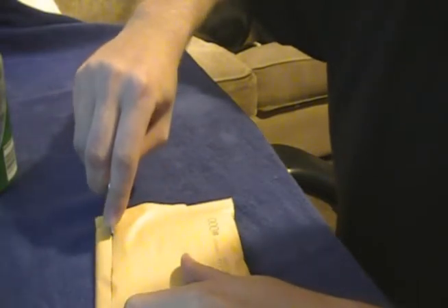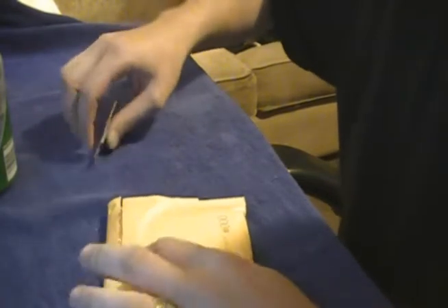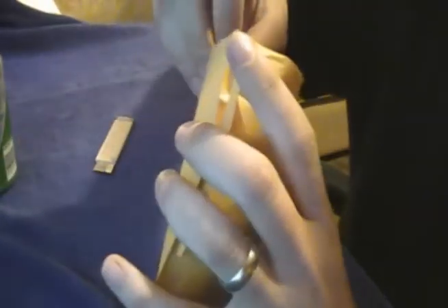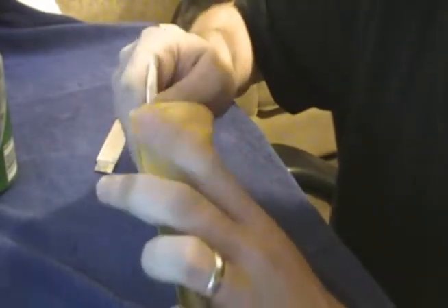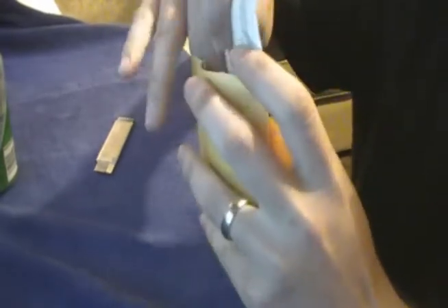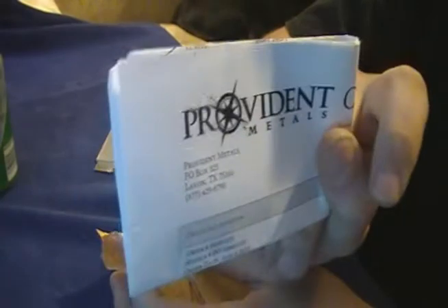You can hear something shaking around inside — I wonder what it could be. Let's open it and find out, shall we? And yet again, I've maintained my score of not slicing my hand open, so that's always a good thing. Right off the bat, let's see what we've got here — it's our Provident mailer. Nice little thing right there from Provident; lets me know what I purchased.